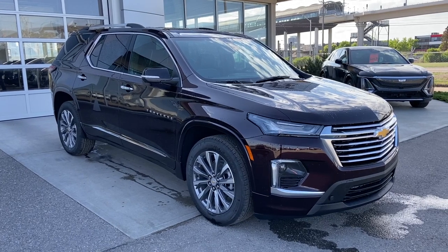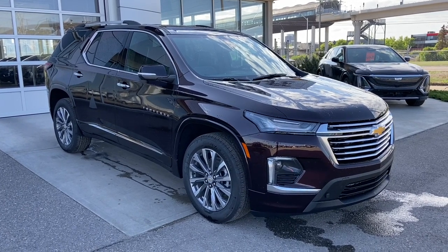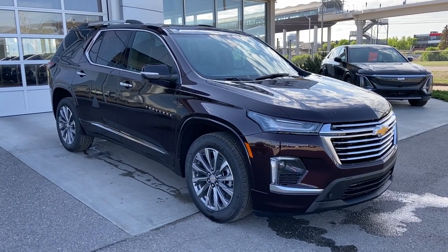Thank you for watching this brief walkthrough on the 2023 Chevrolet Traverse Premier. If you have any questions or inquiries, please contact our sales department.